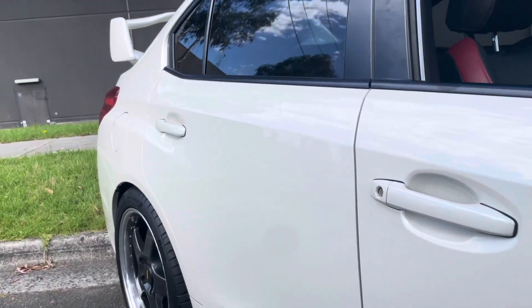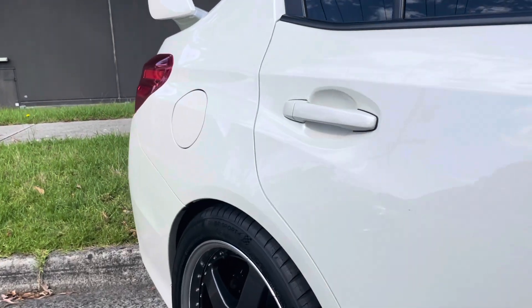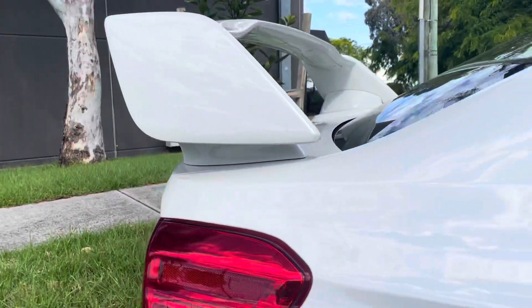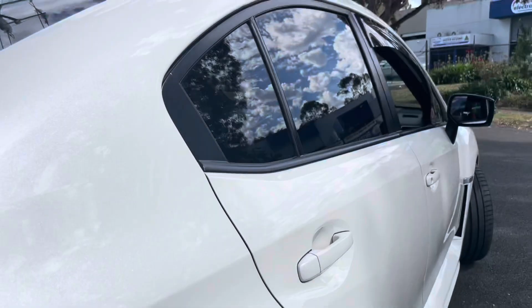You'll see we have the leather trim and the sunroof, and this is fitted with the additional option of the Simmons alloy wheels, which look fantastic and have just recently been put on the vehicle.